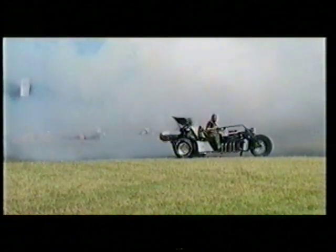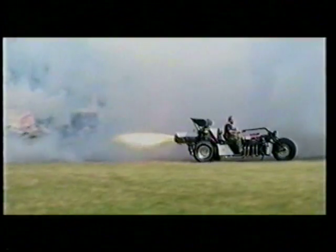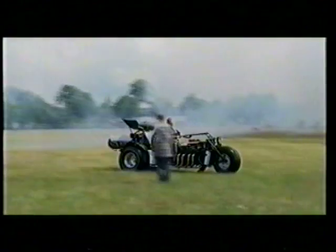He had a rough idea of what he wanted. The first thing he ever bought was the back tyres, and he put them in his kitchen, spaced them apart, put a table chair in the middle and sort of drew round that.